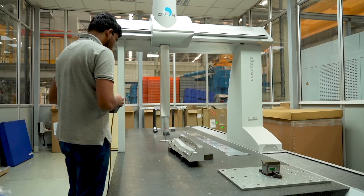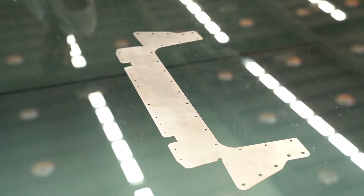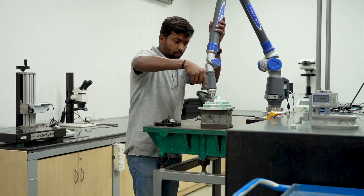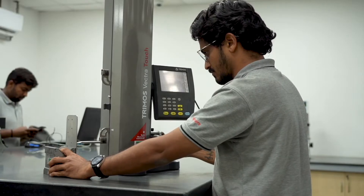We have implemented a comprehensive quality, environment, health and safety management system to meet the industry demand of precision and perfection. Our quality control equipment ensures each product is tested, measured and inspected to ensure full conformance to customer requirements.